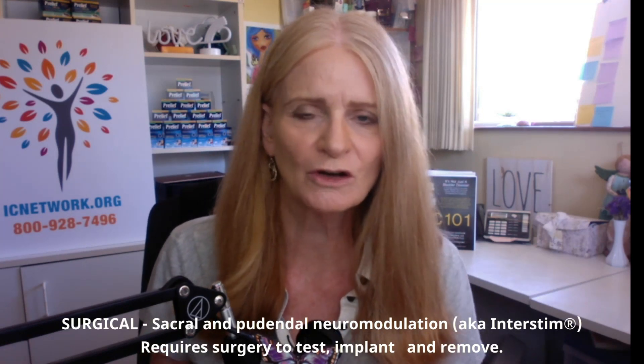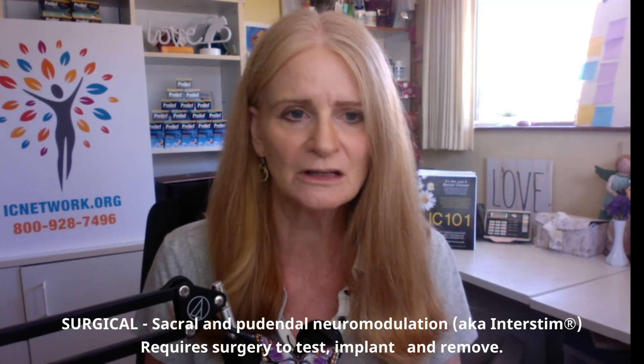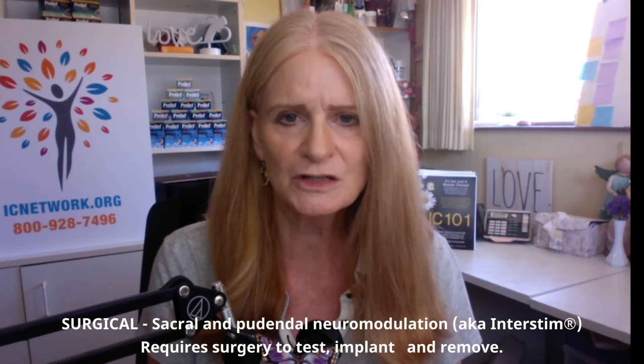The advantage of this type of neuromodulation is that there's no surgery involved, nor are there any significant adverse events, in contrast to our surgical form — sacral neuromodulation or pudendal neuromodulation — known under the brand name InterStim.